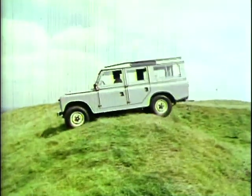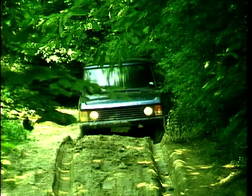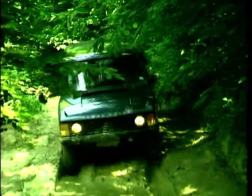From a stopgap model in 1948 to the Freelander of 1998, Land Rover has grown beyond all expectations. It now has a strong model range and a reputation that rivals covet. And the story is set to continue.